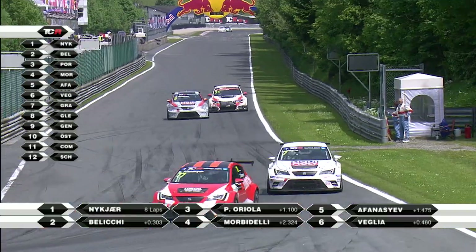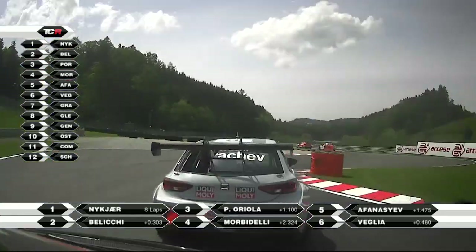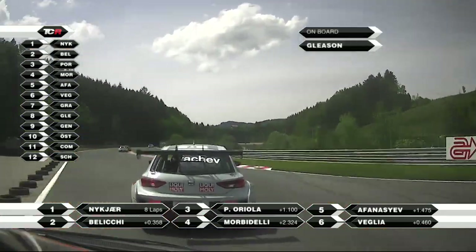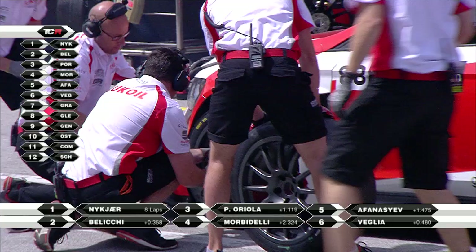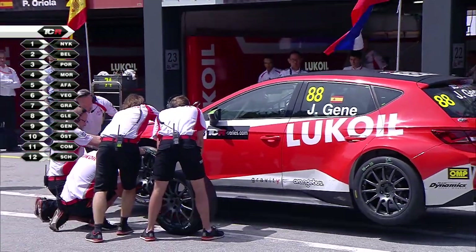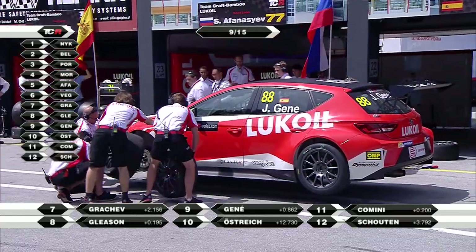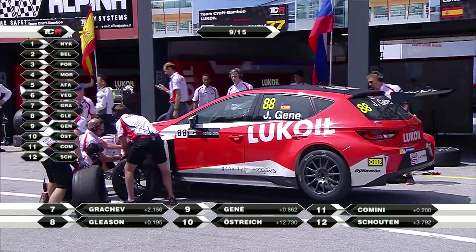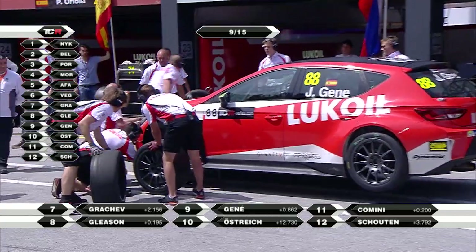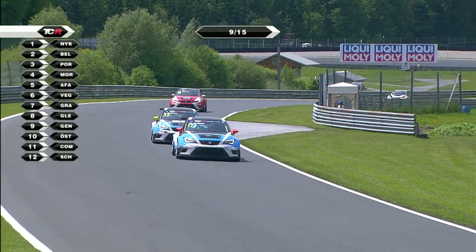The situation reversed as Gleeson takes another look at the inside of Grachev but can't do anything about it. In race one, Comini finished second with Morbidelli fifth. On this occasion, Morbidelli is now fourth and Comini out of the points, which I suspect will make Gianni Morbidelli a happy man.